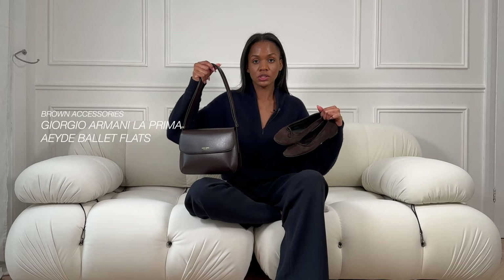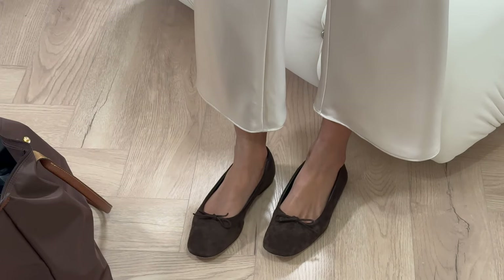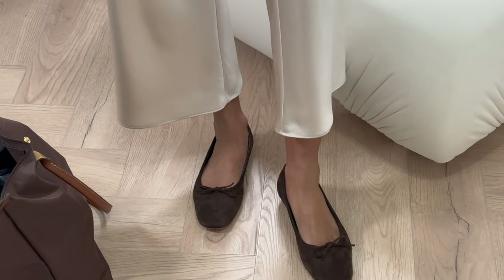The third item is actually a category — dark brown accessories. Dark brown is one of my favorite colors for accessories. This one is relatively new: it's the Giorgio Armani La Prima bag, and these are the iDeal ballet flats — I featured both in my most recent haul video. I already took the Armani bag to the South of France twice and I've worn the ballet flats so much. I'll link everything in the description with sizing, plus similar alternatives for older pieces.